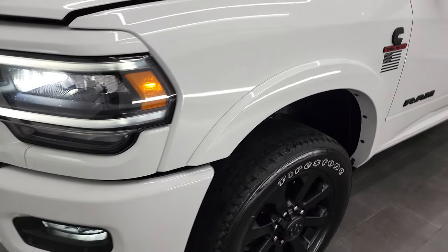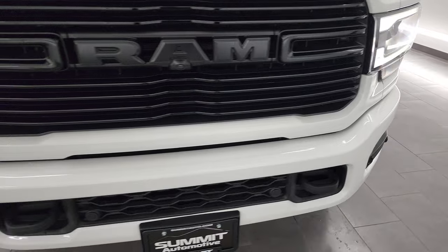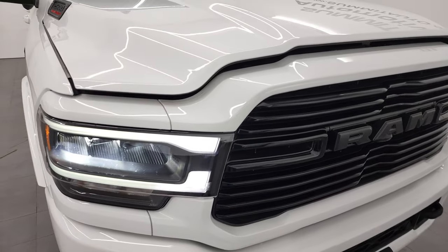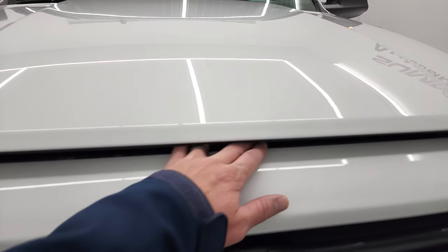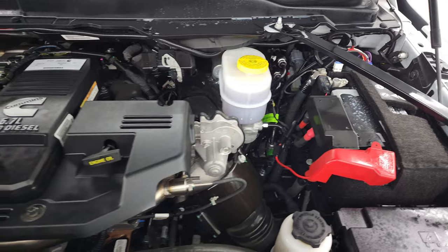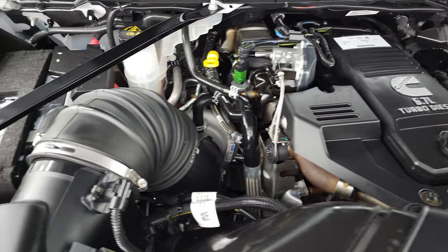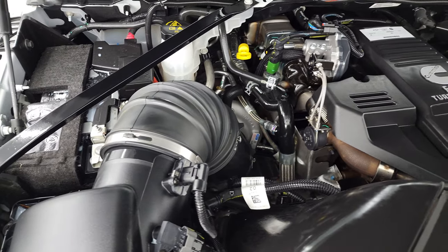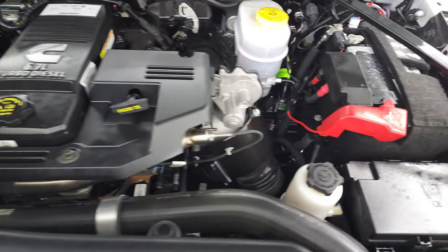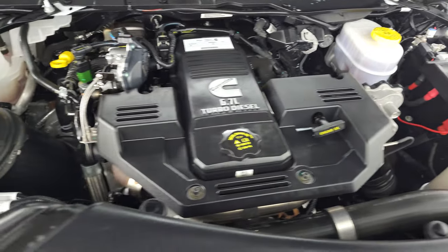I'd personally like to thank you for checking out the video today. Hopefully from this HD video you've been able to verify the quality, condition, options, and cleanliness of this truck all the way around. Under the hood, we have the 6.7 liter Cummins diesel engine — the engine bay is very clean and it runs very smooth. This truck has been fully safetied and inspected, has a fresh oil and filter change, all fluids checked and topped off, and is 100% ready to go.